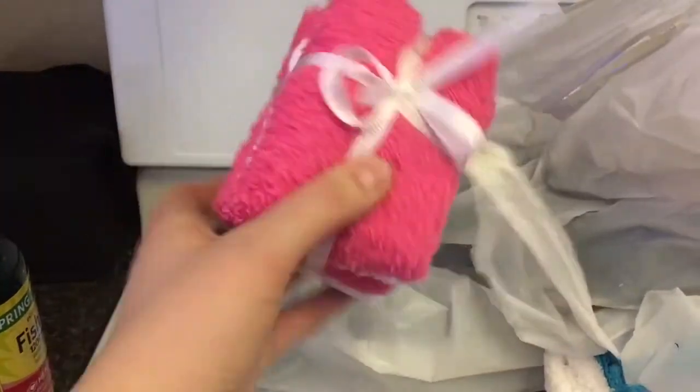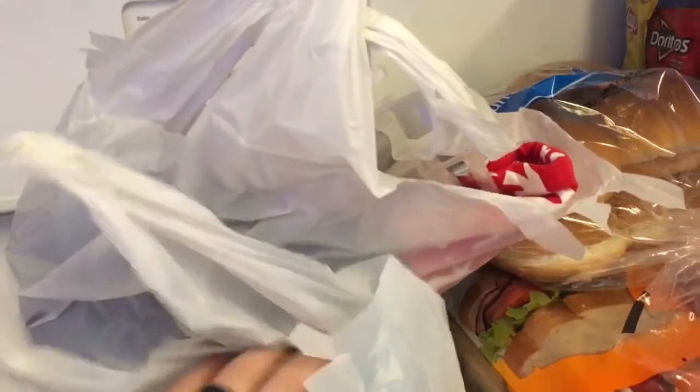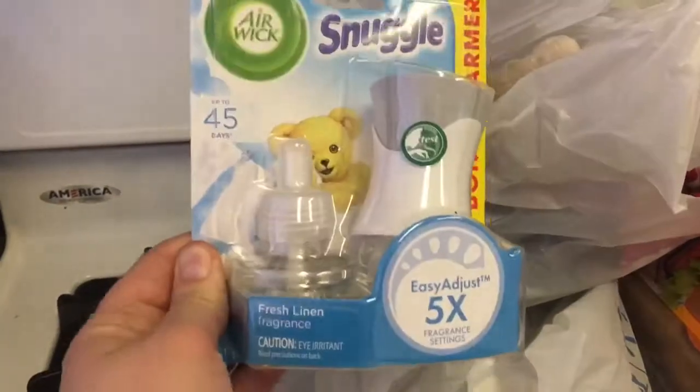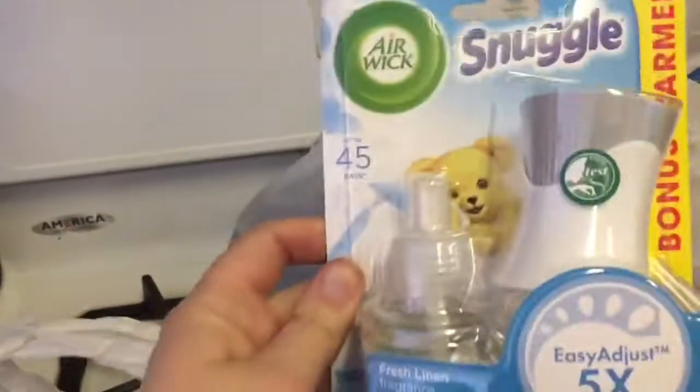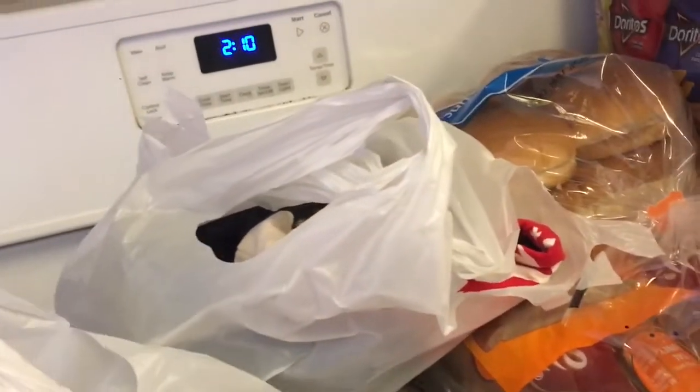Walmart still had these for a dollar, so I got some. I really like the rough ones — they're not the softest in the world, and I like that. I got pink and white and blue and white. Some of them I might decorate, but mostly they're just for my house. I did get some Snuggle air fresheners because I really like that smell, and I'm paranoid about how my house smells. I got two of those because candles just aren't cutting it.